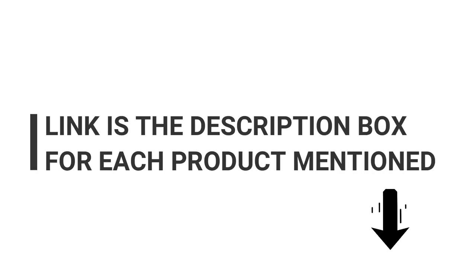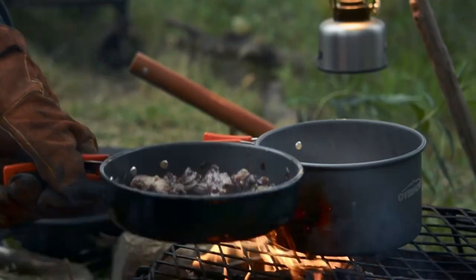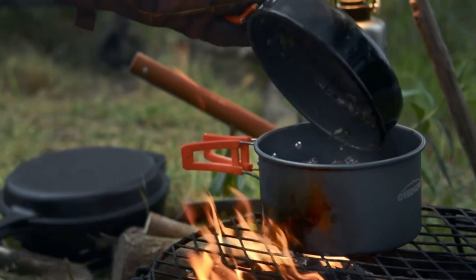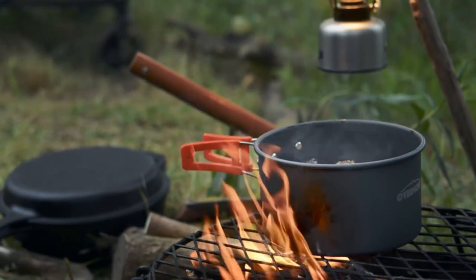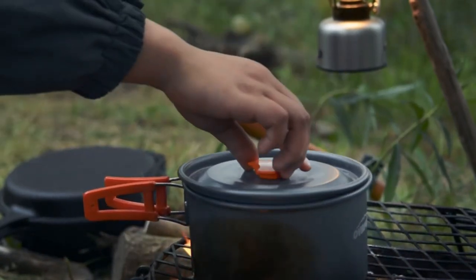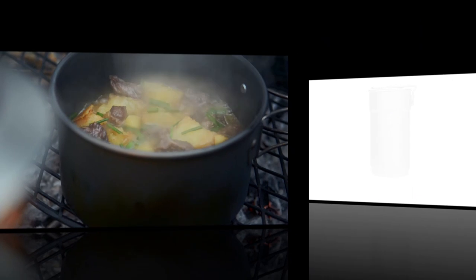Usually, these cookware sets collapse onto themselves and store smaller utensils like forks, spoons, and bowls. In most cases, these cooking utensils can also provide for up to three people at a time. Our comprehensive guide helps you understand what you need to be on the lookout for when buying the perfect camping cookware for your next trip into the wilderness.